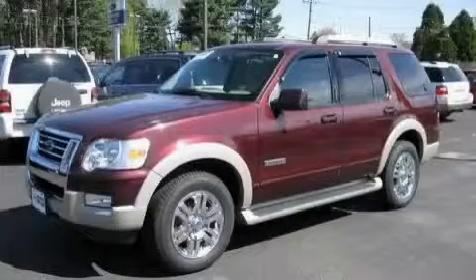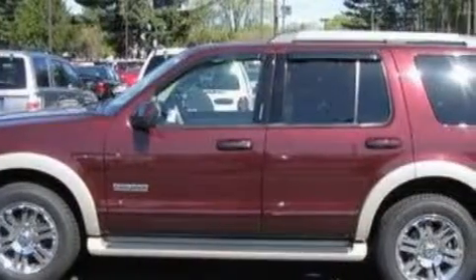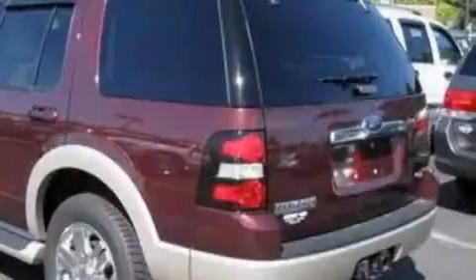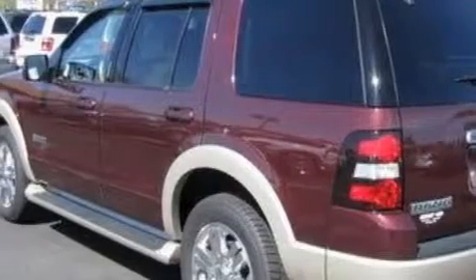This is a 2007 Ford Explorer, for when safety, size, and space are of importance. The steady six-cylinder engine, connected to a five-speed automatic transmission, is comfortable and smooth whether cruising on the highway or stop-and-go in the city.